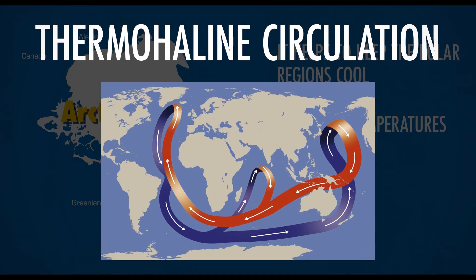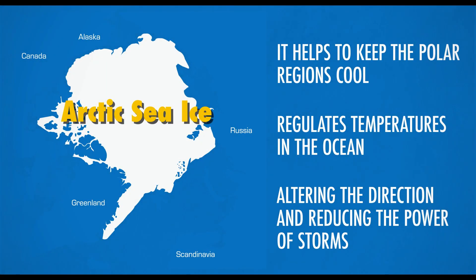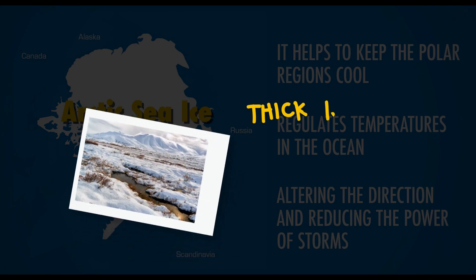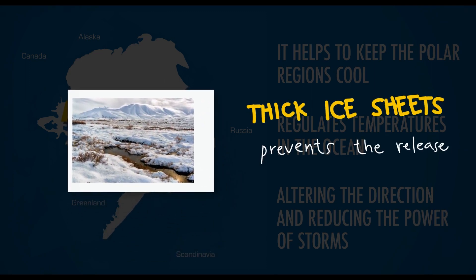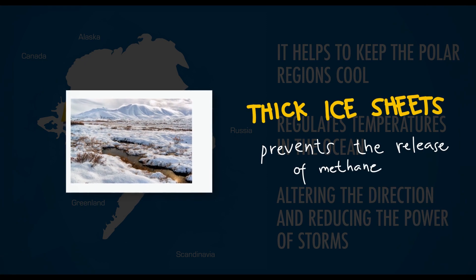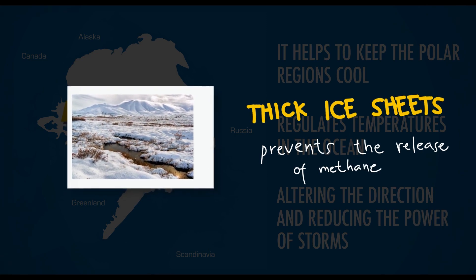Ice is reflective, which means that around 80% of sunlight that shines on it bounces back into space. It's also responsible for altering the direction and reducing the power of storms. In addition to this, thick ice sheets that lie on top of the Arctic tundra and marine sediments act as a protective layer, preventing the release of high levels of powerful greenhouse gases like methane.